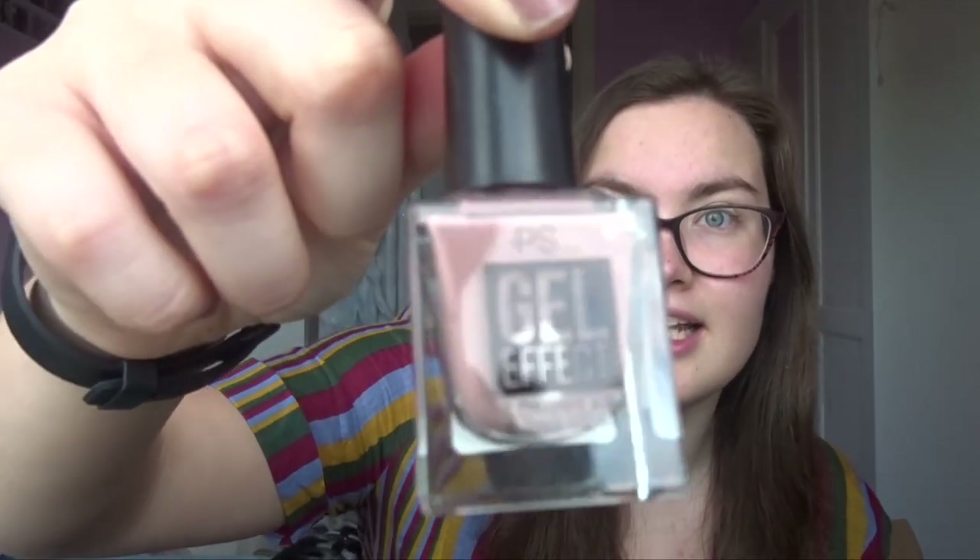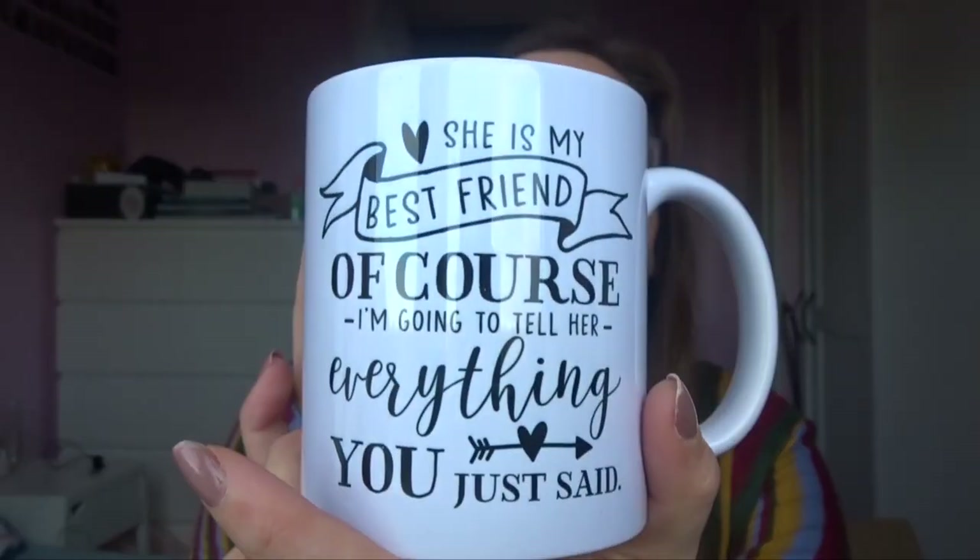Katie decided the MacBook box was really nice to write on so she wrote all over it. She also got me a little nail varnish — it's nearly the same one as I'm wearing now. She was wearing it and I kept asking her what colour it was. The first time she said she didn't know where she got it from, then I asked again and she thought I'd forget, but lo and behold she bought me that colour.